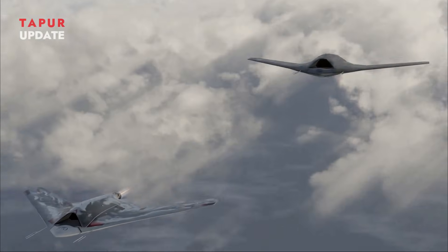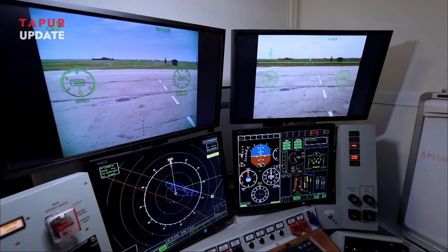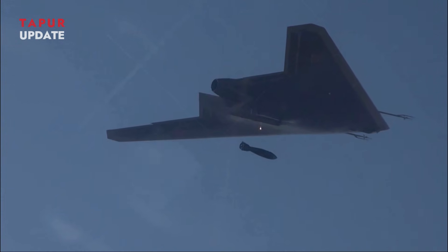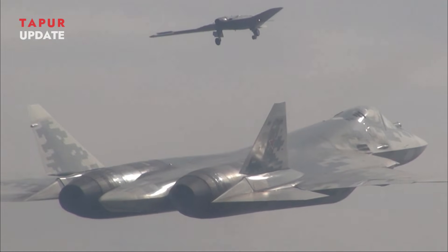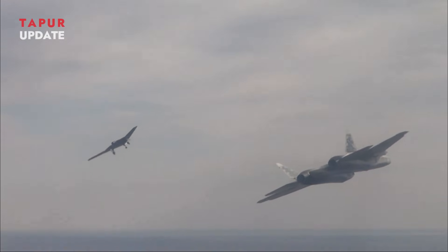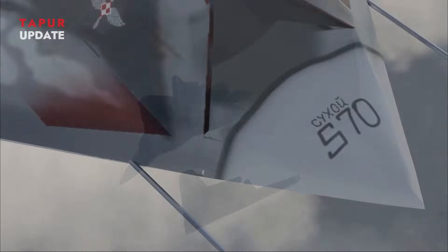The upgraded S-70 Okhotnik boasts cutting-edge features, including advanced AI that enables autonomous missions such as targeting and precision strikes, a versatile arsenal of weapons ranging from missiles to guided bombs with potential for future upgrades, and seamless coordination with Su-57 fighters as a loyal wingman. Its electronic warfare systems can jam enemy radars and disrupt communications, while its stealth-enhanced flying wing design and flat exhaust nozzle reduce its radar and infrared signatures.